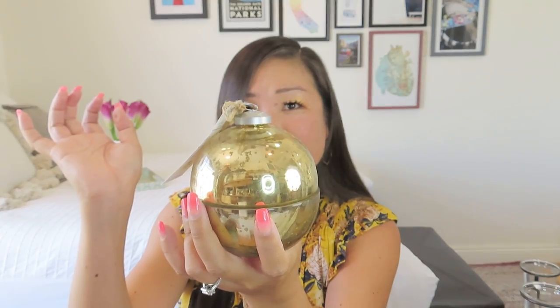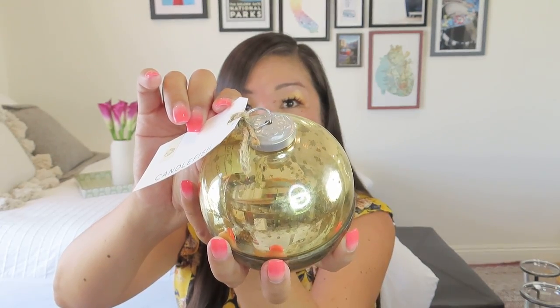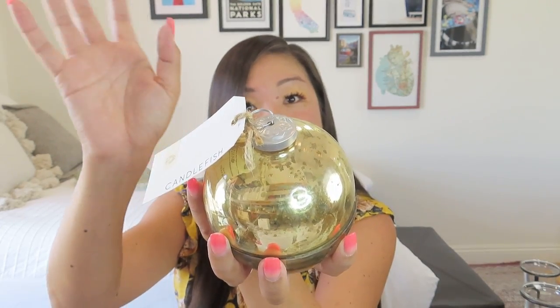You could definitely use it as a little dish afterwards after you've burned the candle. It's got that little ornament detail on the top, and as she said in the note, it comes in a little clear box so you could definitely give it as a gift. This is made by Candlefish out of Charleston, South Carolina.